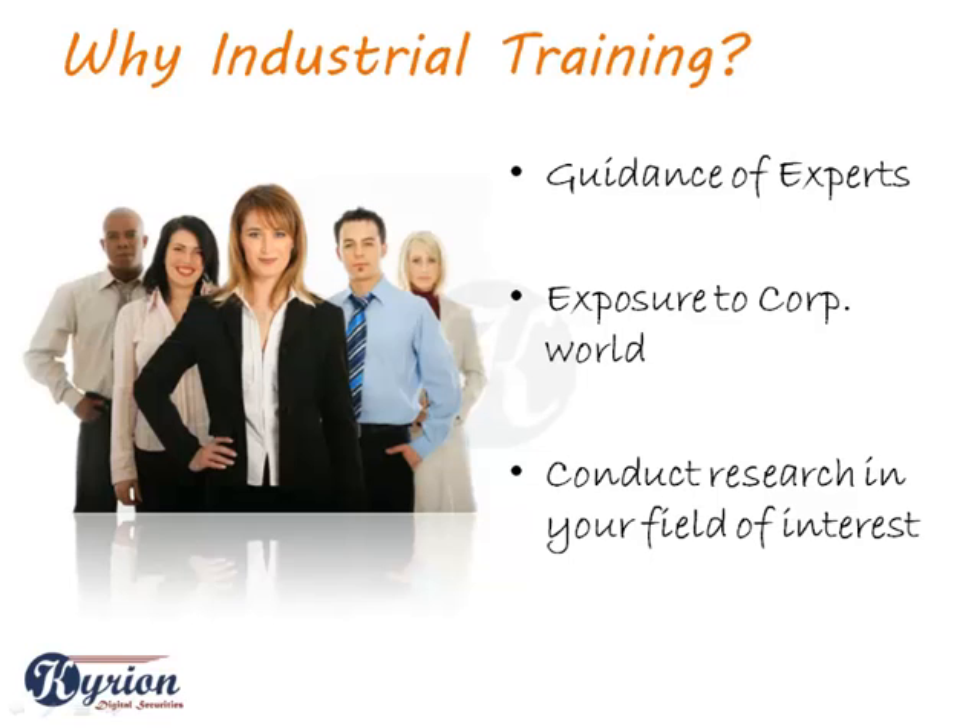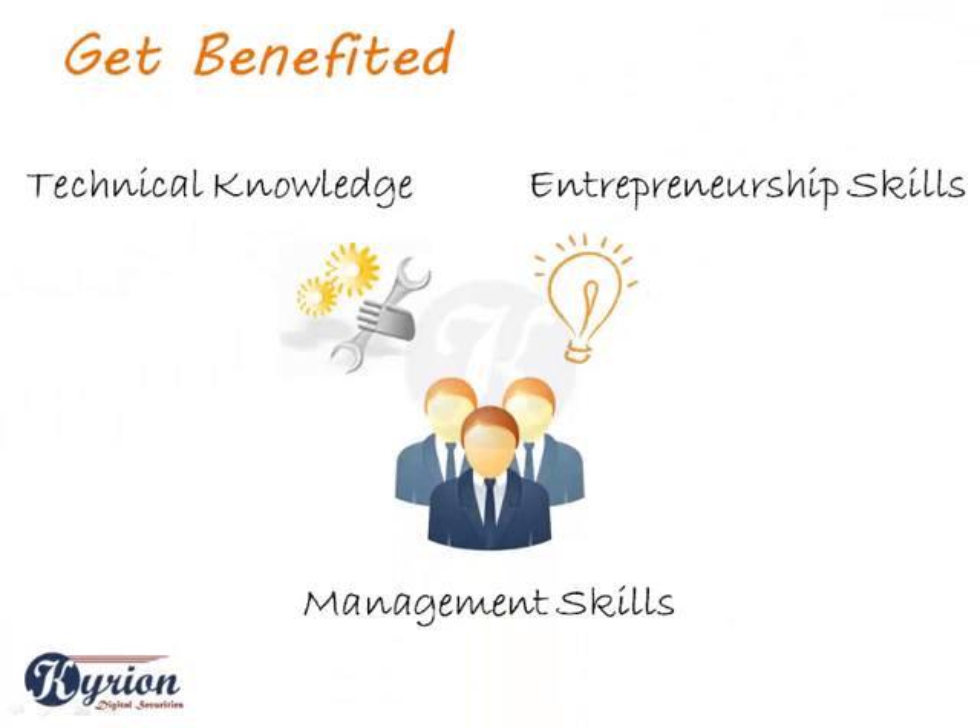You also become capable of conducting research in your chosen field of engineering. You transform into a multi-skill engineer with good technical knowledge, management, and entrepreneurship skills.